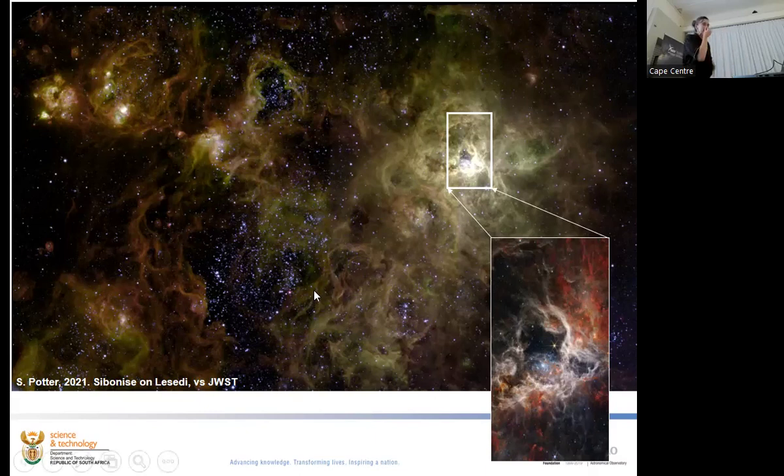People often get quite offended when I say the pretty colour images are recombined and created by a person. As a consolation prize, your eyes do the same thing — you have different sensors at different wavelengths and your brain does the recombination. It's the same process.